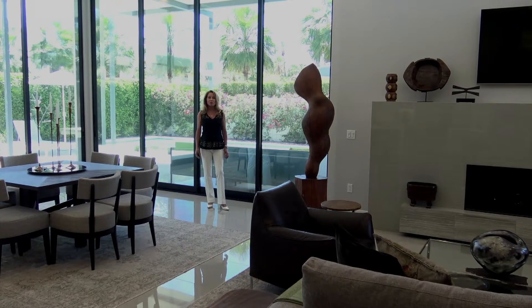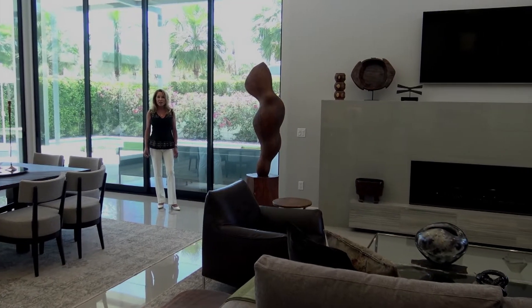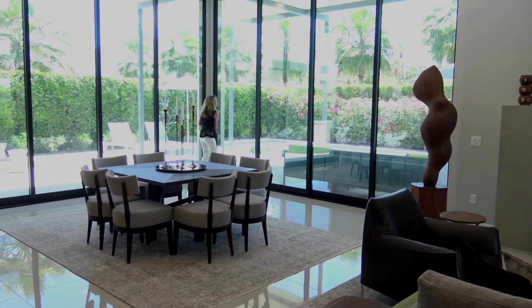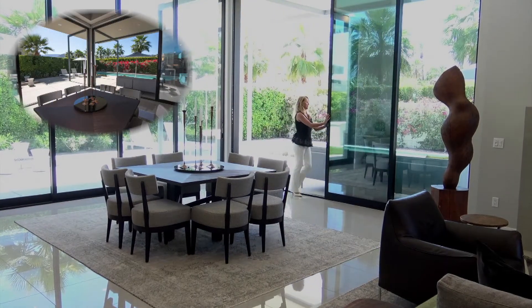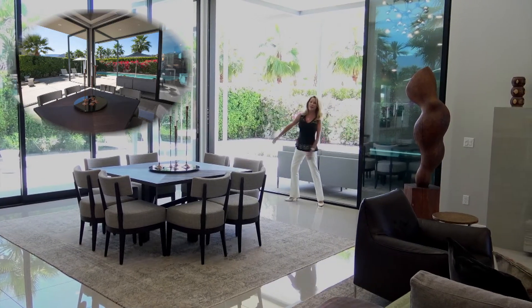It's simply pristine, meticulously maintained, and built by a family development. I have to show you my favorite part of the house — the doors completely open up creating a seamless indoor-outdoor flow. Talk about indoor-outdoor living; this is what we all in the desert just love.